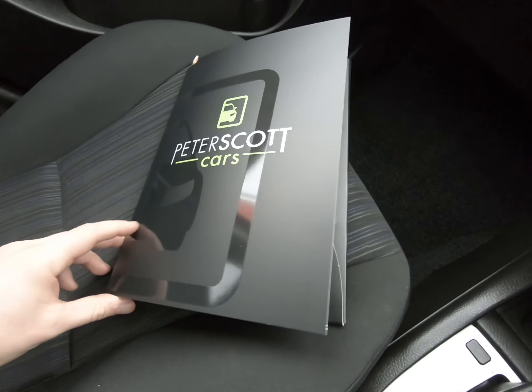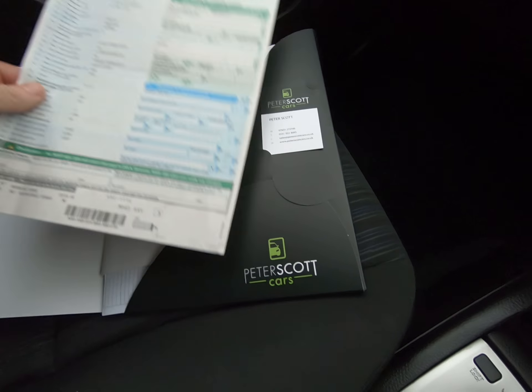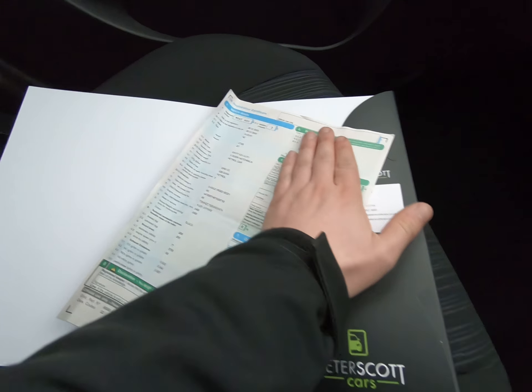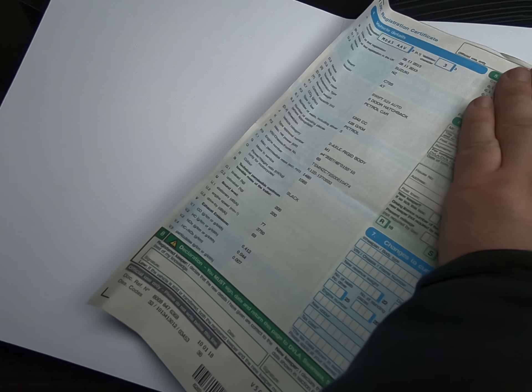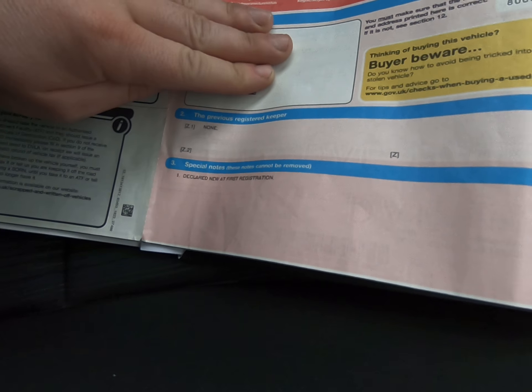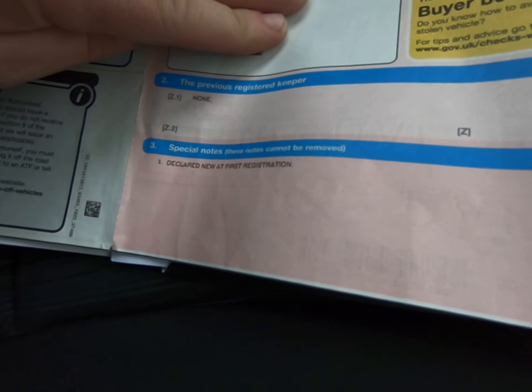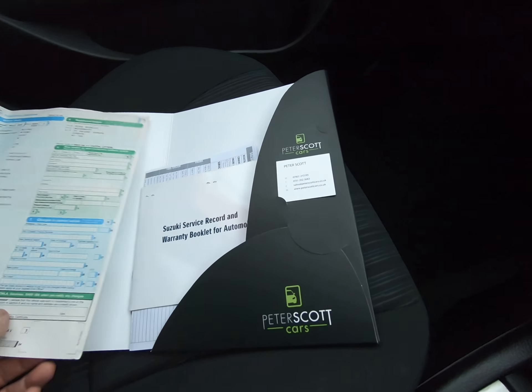Just grabbing the documents folder for you. There's the logbook. Registration Mike Delta 65 Alpha Alpha Victor — Suzuki Swift 5-door automatic. I can't reveal the name of the lady we purchased the car from just for data protection, but as you can see the previous registered keeper is none. The lady has owned it from brand new.